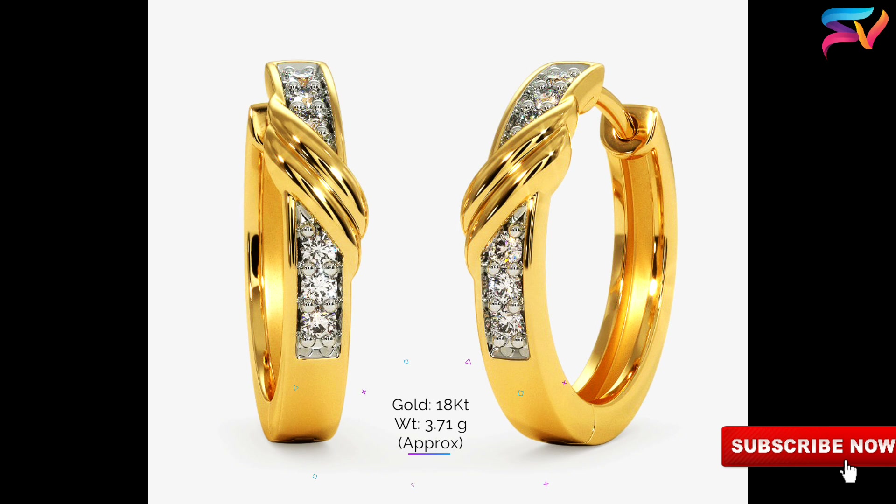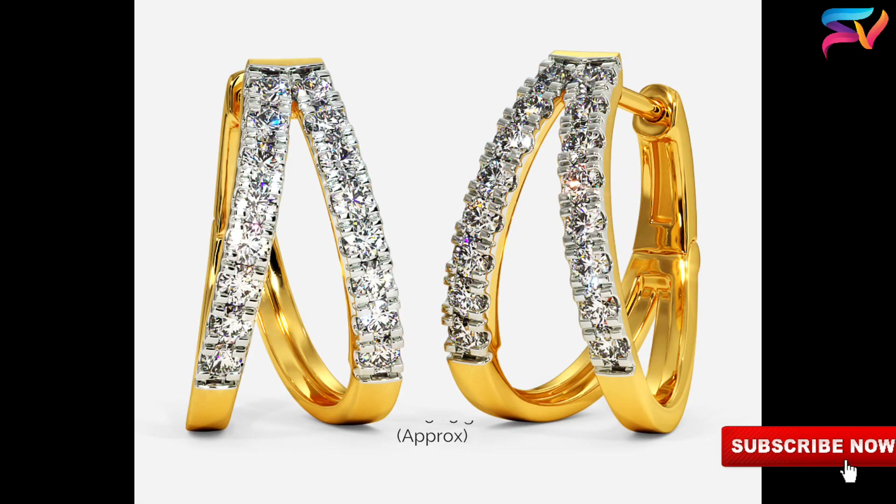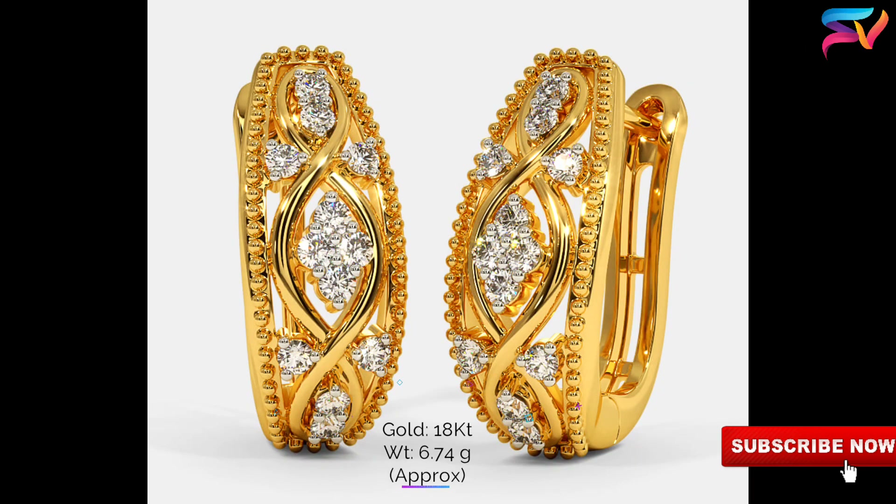There is a constant change in hoop earring designs. These designs include diamond cut hoops, huggy hoops, thin hoops, bold hoops, oval hoops, and puffed hoops, among others. We have selected these stunning, stylish, trendy, and simple designs for you.